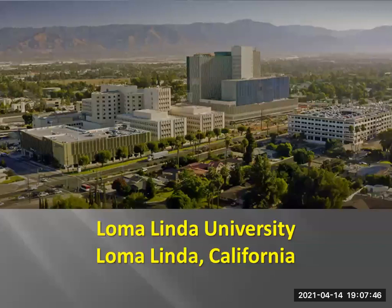I'm currently at Loma Linda University in Loma Linda, California. It's cooler today, but it was 100 degrees a couple days ago, so probably a little warmer than Canada.